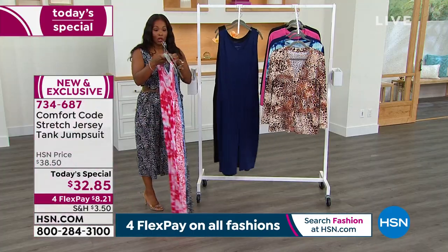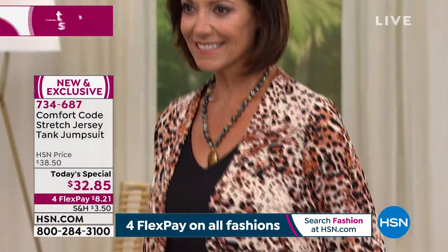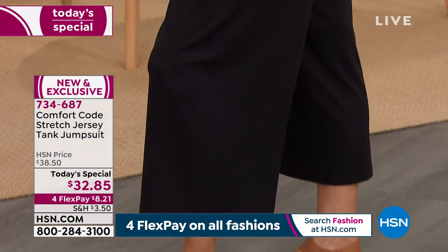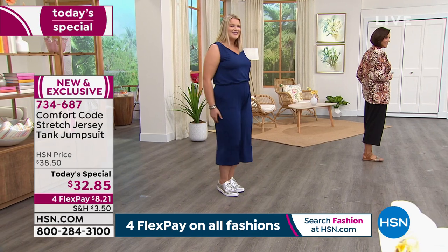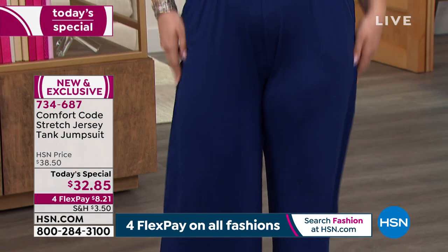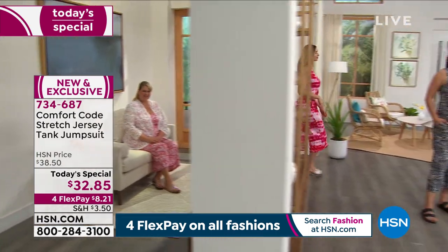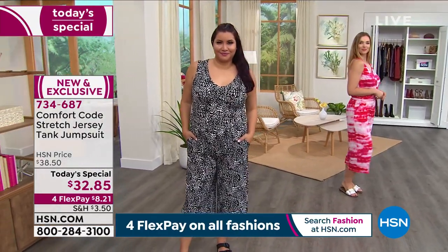Because this is a Today's Special, it's a great value already. How much would you pay for a top and a bottom separately? You're getting both in this jumpsuit, and you've got FlexPay — $8 to get it home. I'd get a couple of them, because you can just tell when you're going to live in something. Get a couple of colors so you can interchange. It pairs with any footwear, any occasion, any time of day or night.